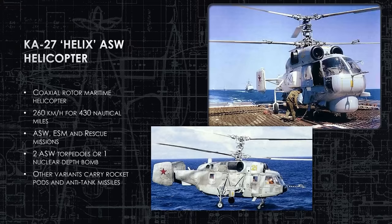The KA-27 Helix is a coaxial-rotor maritime helicopter with a range of 430 nautical miles. It's a jack-of-all-trades: supply missions, electronic surveillance, rescue of downed pilots — but its primary mission is ASW, typically carrying two torpedoes or one nuclear depth bomb. There is a land attack variant carrying rockets and anti-tank missiles, but whenever you saw this helicopter in the air, it usually had a dipping sonar and was looking for submarines.